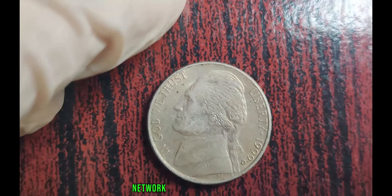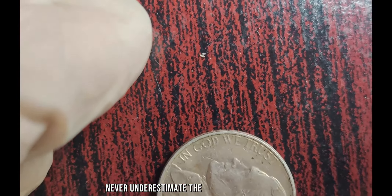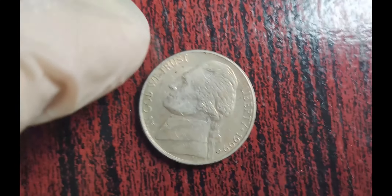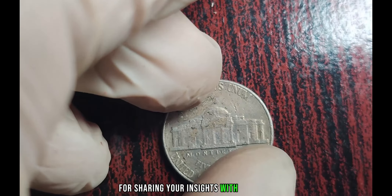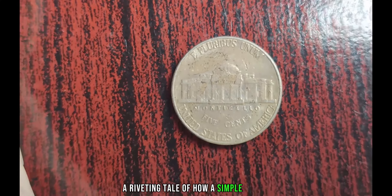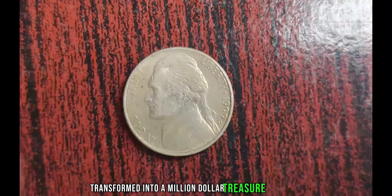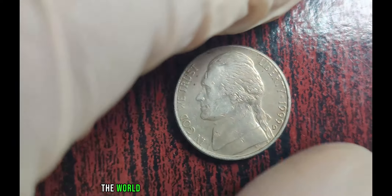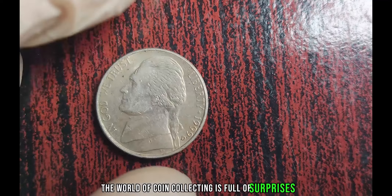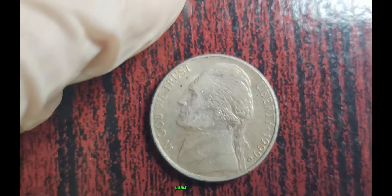My advice would be to stay vigilant and always keep an eye out for those subtle anomalies that could indicate a valuable error. Educate yourself, network with fellow collectors, and most importantly, never underestimate the potential of any coin, no matter how common it may seem. And there you have it, folks — a riveting tale of how a simple 1999 D Jefferson Nickel transformed into a million-dollar treasure. Remember, the world of coin collecting is full of surprises, and you never know what hidden gems may be waiting to be discovered in your own pocket change. Finally, this coin's value is $2.1 million.